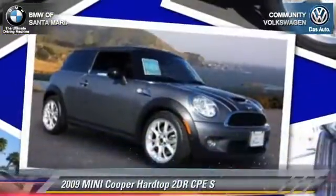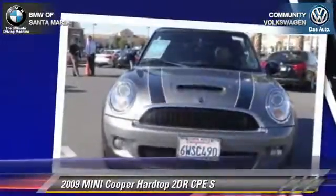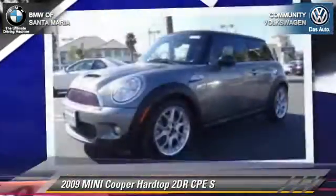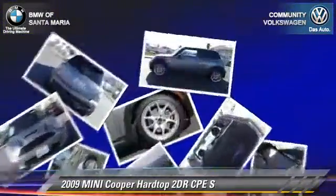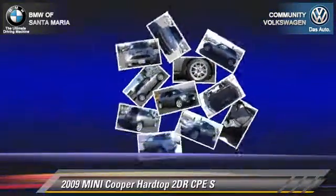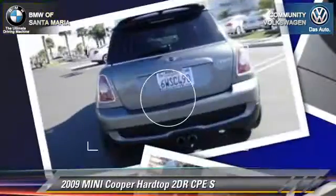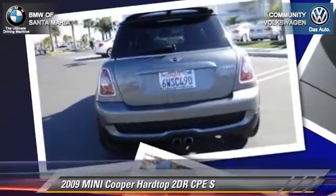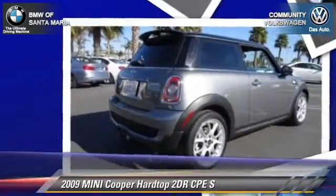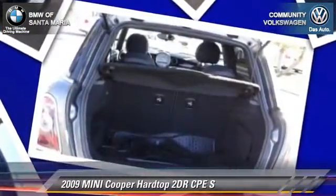The 2009 Mini Cooper with a manual transmission. This vehicle has fewer than 75,000 miles on the odometer and is well equipped. This Mini features front-wheel drive and alloy wheels. Safety features include fog lights, traction control, and stability control. Comfort and convenience features include power windows and keyless entry. Give us a call to schedule your test drive today.